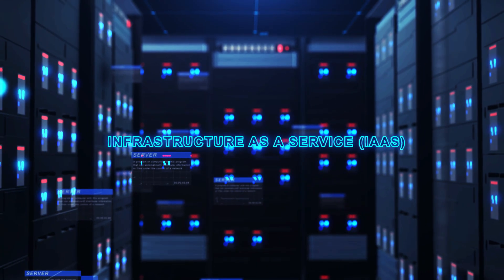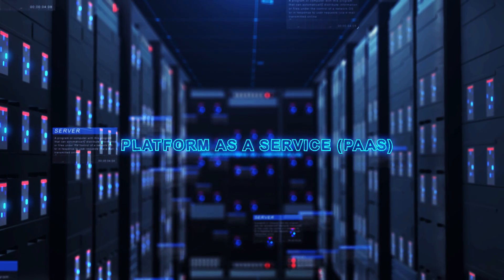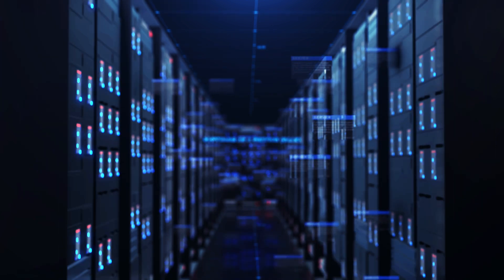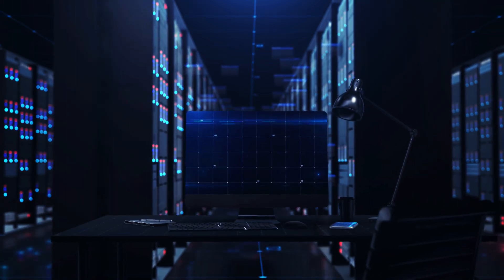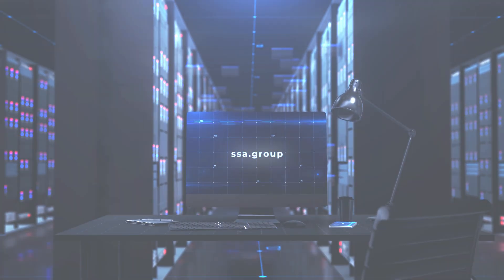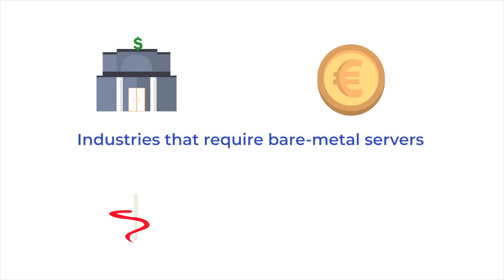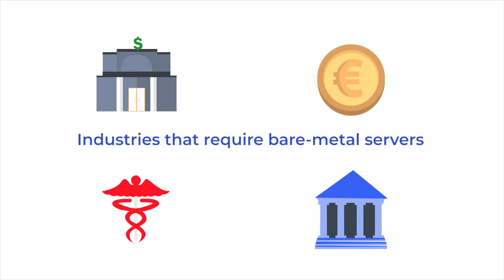More and more companies use cloud technologies for hosting their projects today, although there are still industries that traditionally rely on dedicated hosting solutions and co-location. Among them are the banking and financial services industries, healthcare, and government. These sectors require an extremely high level of data security, and a dedicated server is the only option in this case.